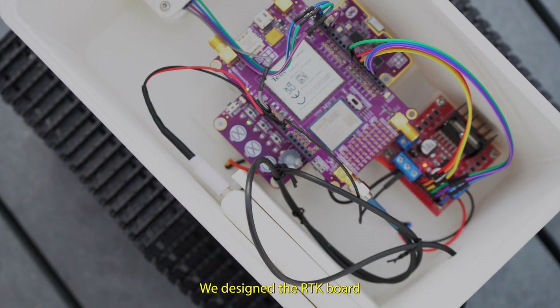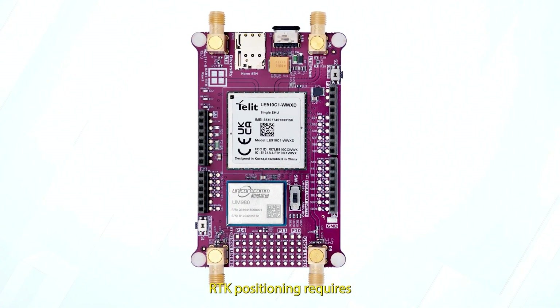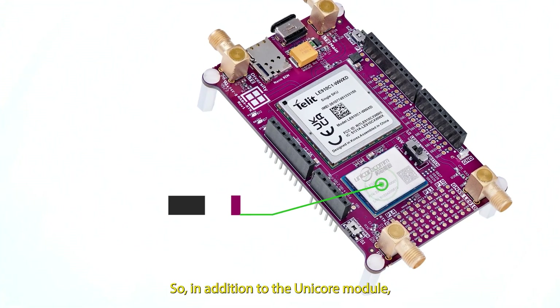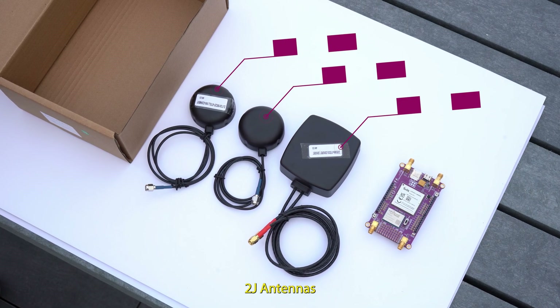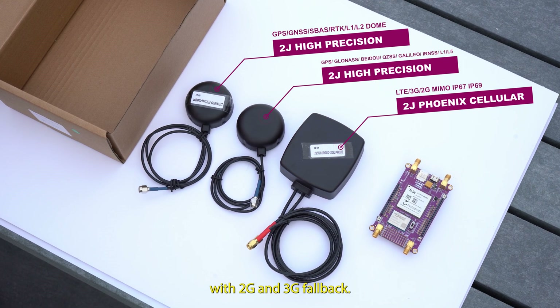We designed the RTK board to demonstrate the solution for high precision positioning. RTK positioning requires a seamless flow of correction data via the internet. So in addition to the Unicor module, the board has a tailored Centurion LTE module. The delivery kit of the RTK board includes 2J antennas, providing LTE connectivity with 2G and 3G fallback.